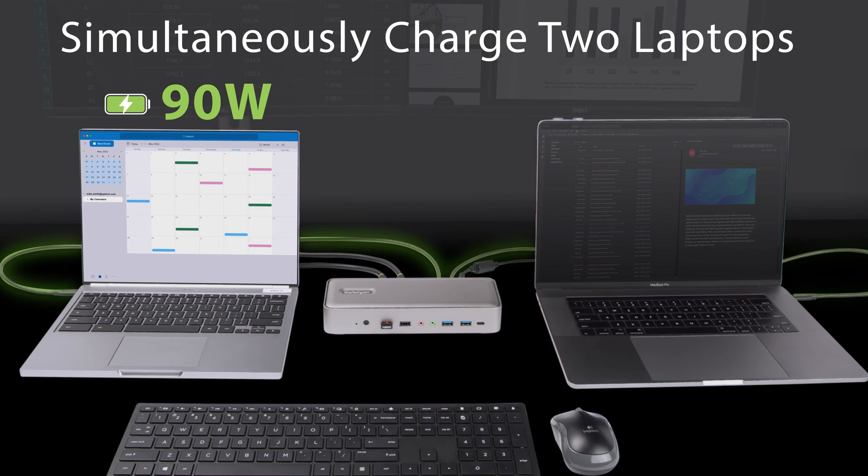The KVM dock also charges both connected systems simultaneously, delivering 90 watts of power to the active host and 45 watts of power to the standby host, so you never have to worry about either of your laptops dying unexpectedly.